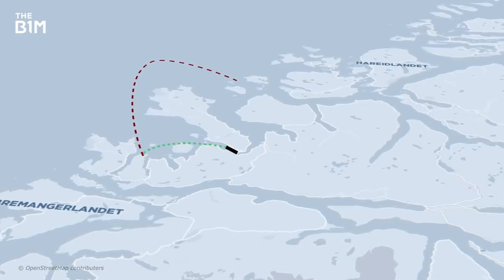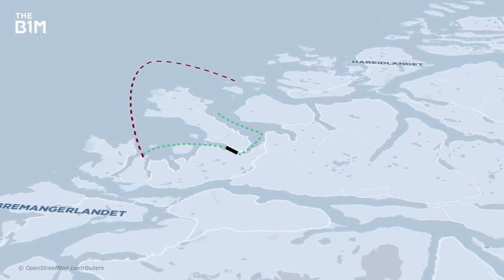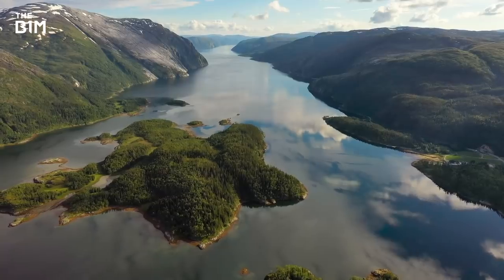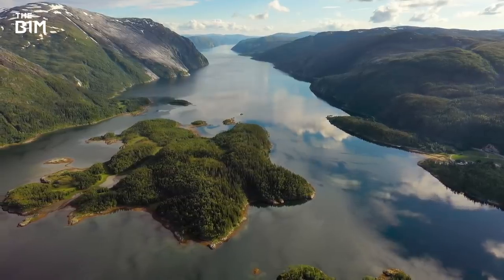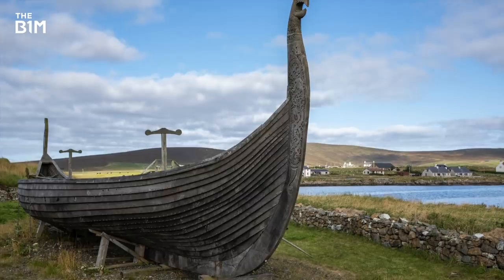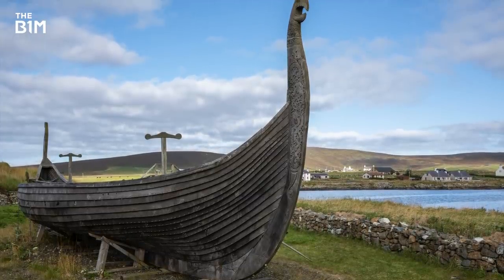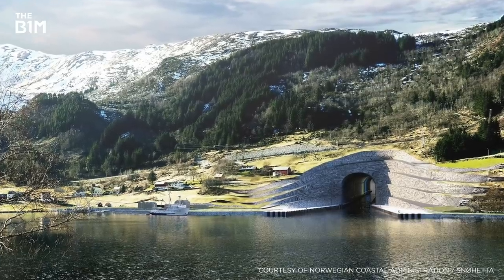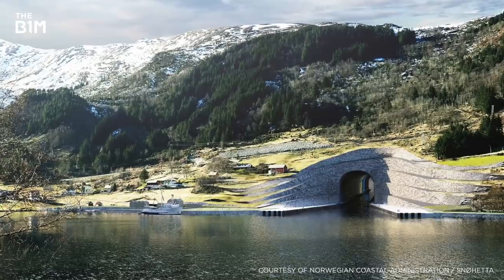Bypassing it could be lucrative for the country's tourism sector, while other industries and trades would benefit from safer passage. It's an extreme challenge that's always required a pretty extreme solution. While the Vikings are thought to have managed by physically dragging their boats over the land, it's now possible to go through it, bringing a two-hour trip down to about 12 minutes.